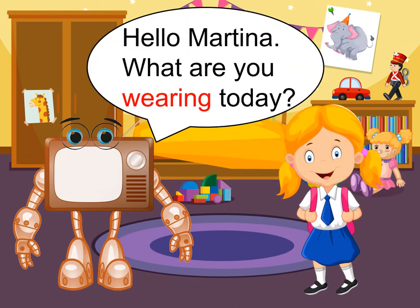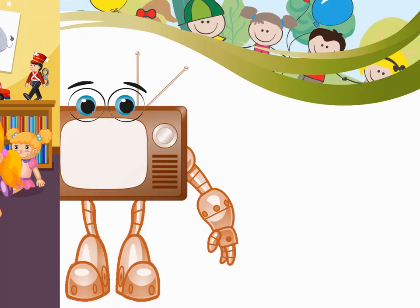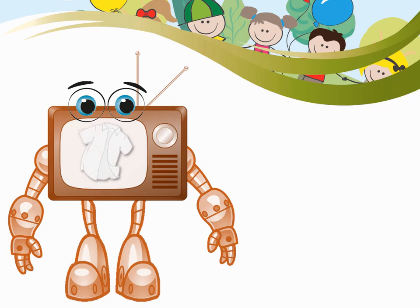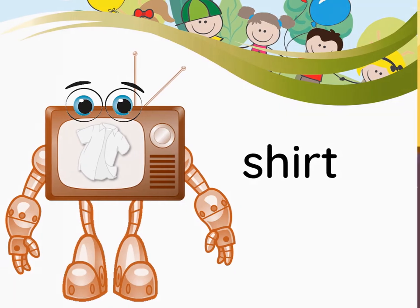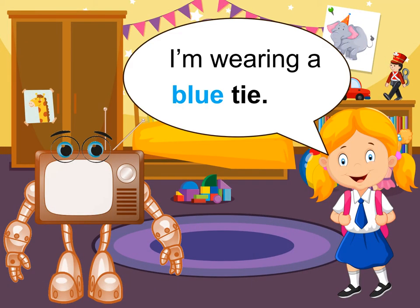Hello, Martina. What are you wearing today? I'm wearing a white shirt. Shirt.